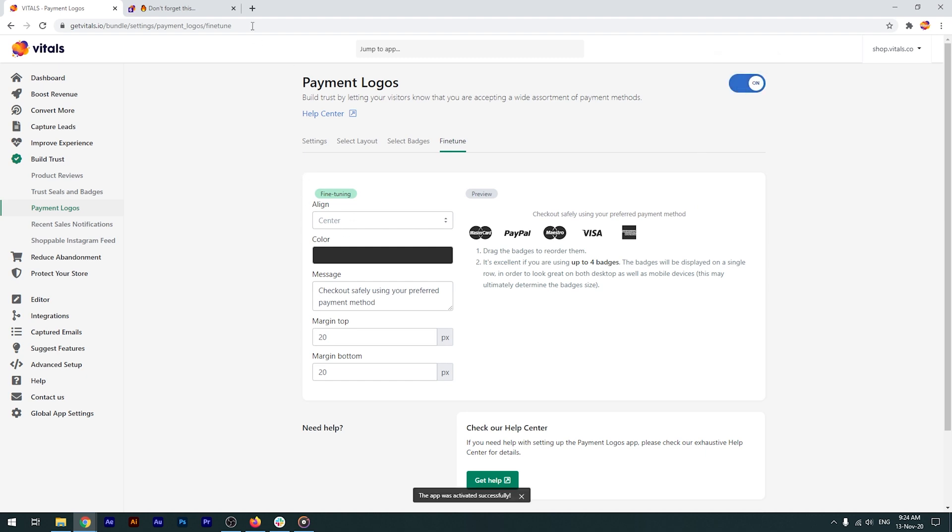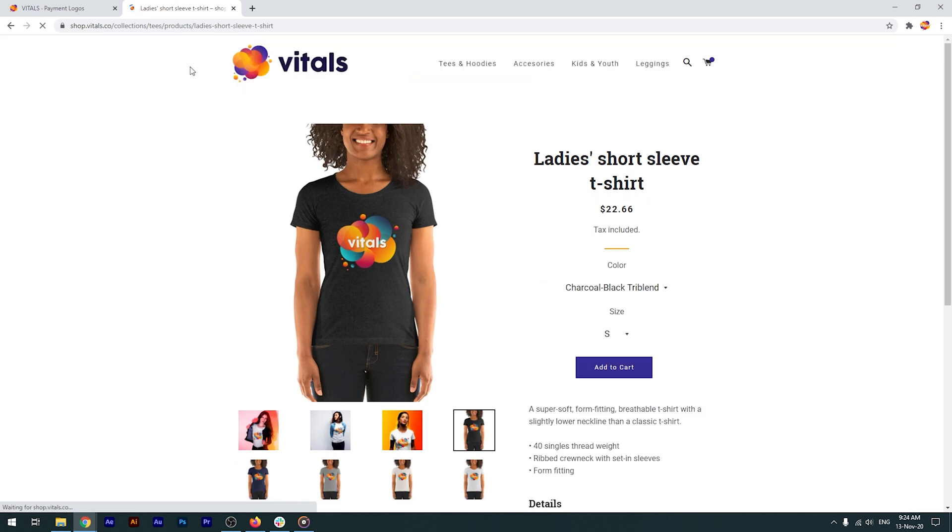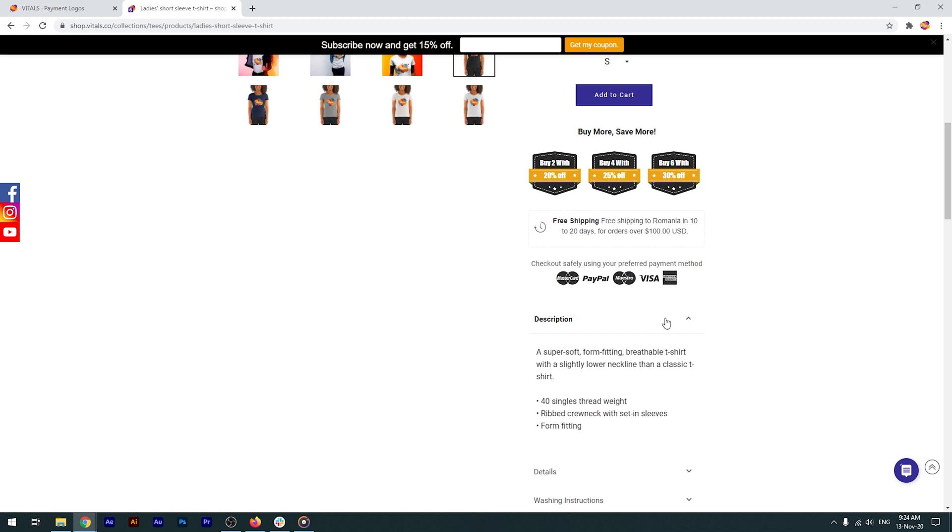I'll enable the app, return to the store, and perform a force refresh to instantly clear the browser's cache. Our payment logos are now visible on the page.